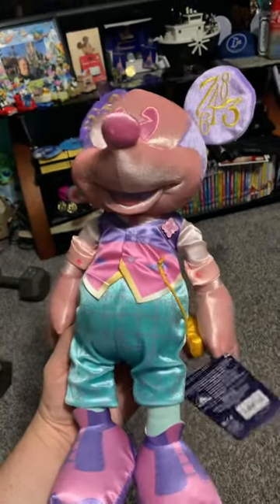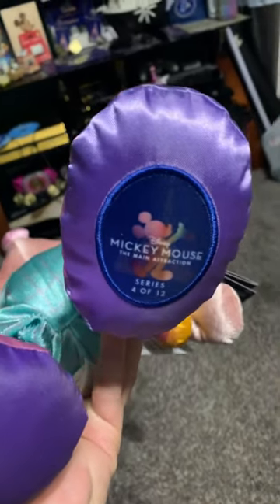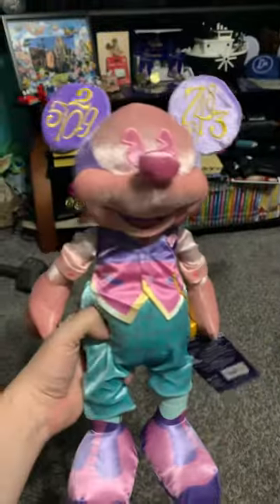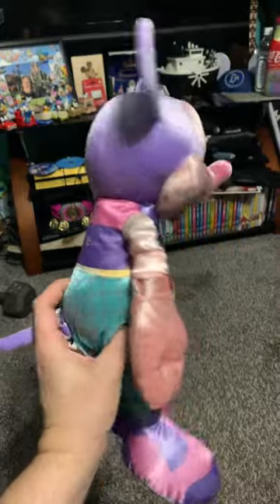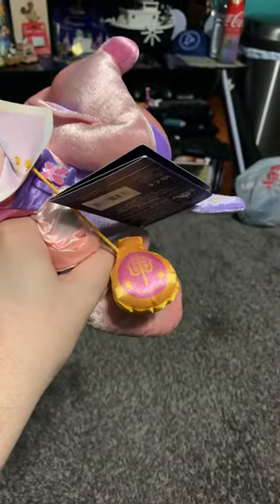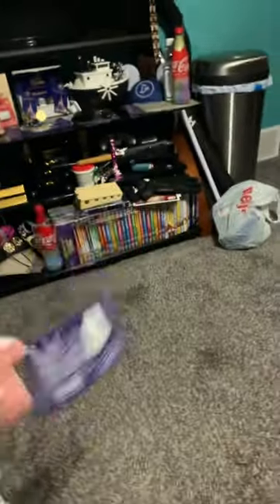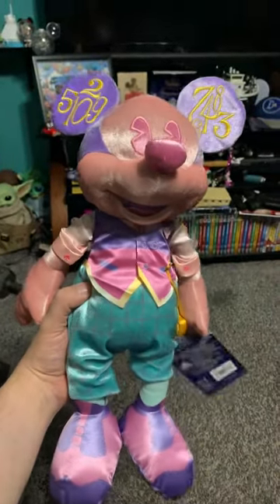This is Mickey Mouse: The Main Attraction — the 'It's a Small World' number four of twelve. I did not think I was going to like this one very much, but I actually like it a whole lot. It's got this silky vest thing, and one of my favorite features is the clock towers pocket watch. It also has the 50th anniversary logo, which is about to be retired.